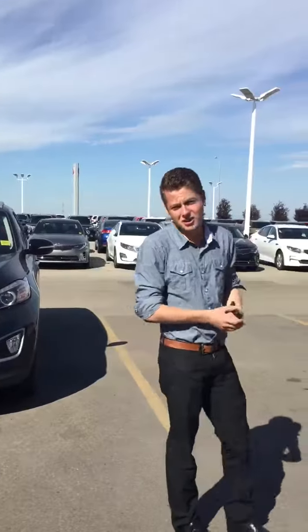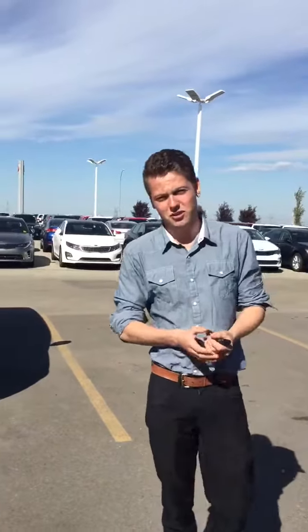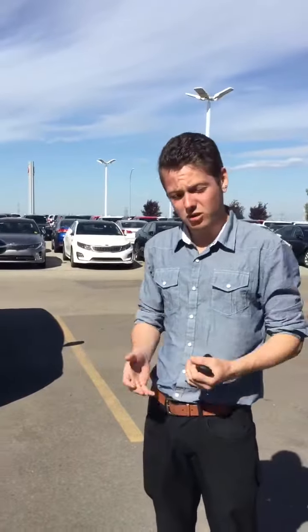Good morning Mike, this is Tyler from Cherokee. I've briefly been speaking with you via email. You let me know that you want something in the 30 to 35 range.